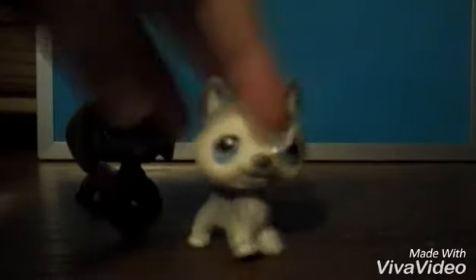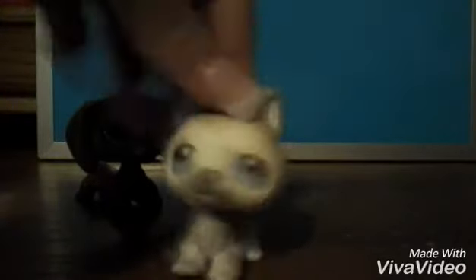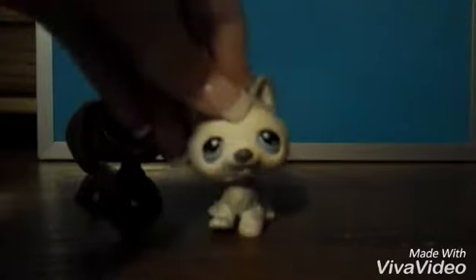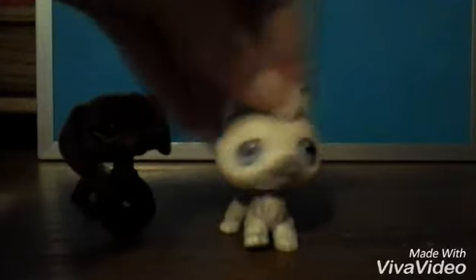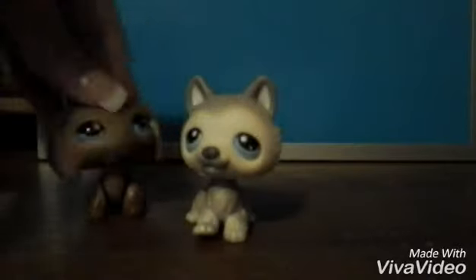So the first one I saw — this one's really cute to me, and these are both boys. In the comments, just give me some names for the first one.